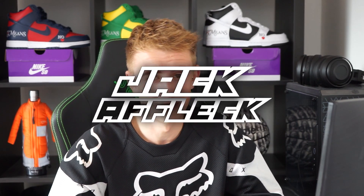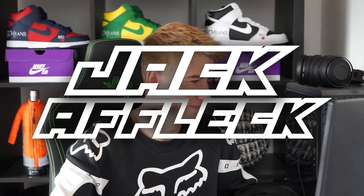In this video, I'm going to try and cop multiple tees from today's Supreme drop. What's going on everyone, welcome back to the channel. If you don't know who I am, my name's Jack and we do Supreme live cops every single Thursday.